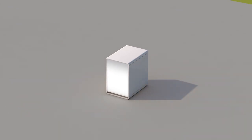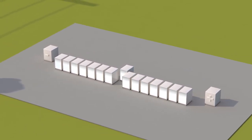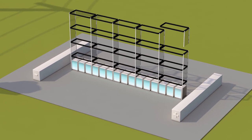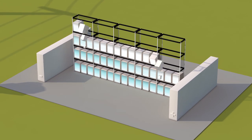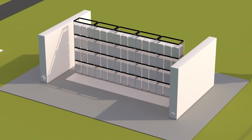Increasing the system power to several megawatts can be achieved by simply combining several stacks next to each other or in a high rack. The projected storage capacity in megawatt-hours can be scaled up with larger tanks.